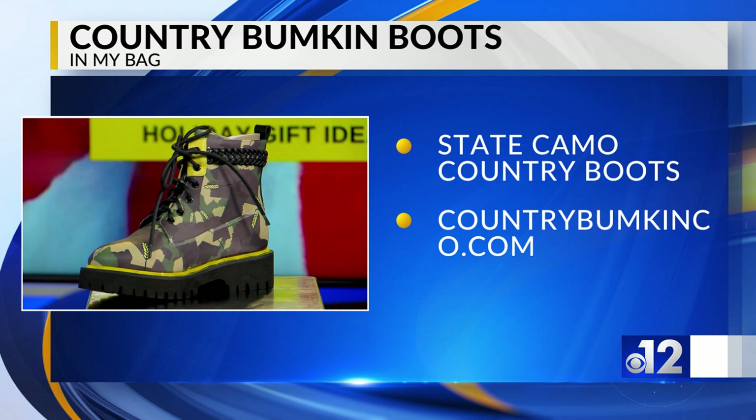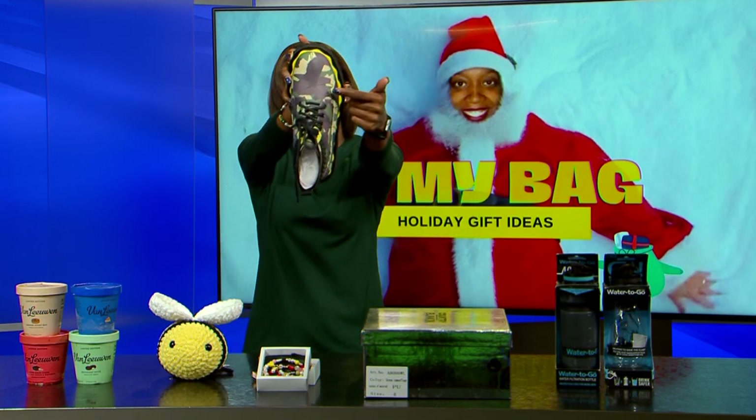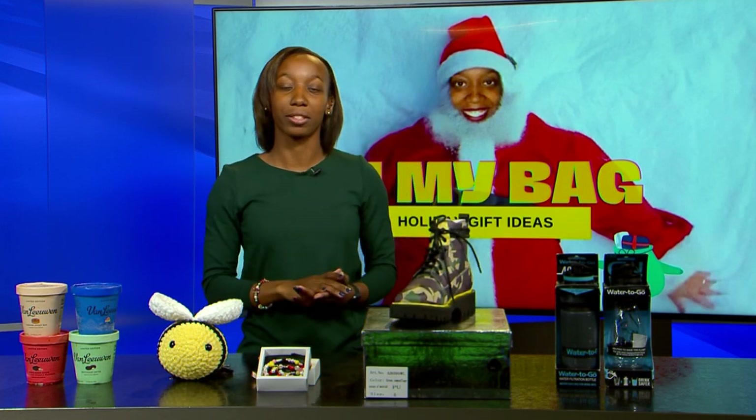Next up is something for my folks who love shoes, who love fashion and all the things, who even love Mississippi — because this boot here is inspired by Mississippi, you can even see Mississippi on the toe. Country Bumpkin is the place to go to find that. They also have a storefront, but you can also check out their stuff online.